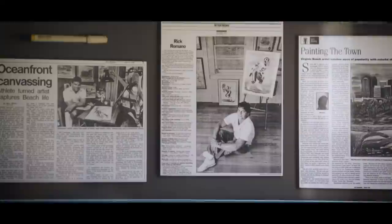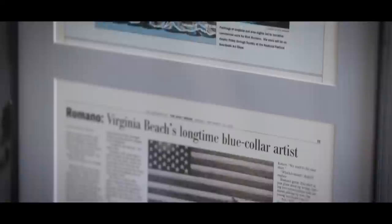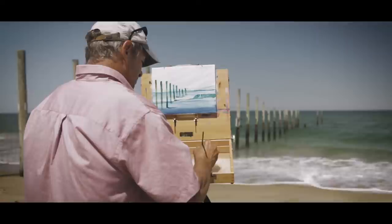I did the art show circuit in Virginia Beach for many years and had a gallery and a warehouse there. I did all my custom framing, and I just kind of wanted to come to a quieter place. I fell in love with Corova Beach back when I was in high school, bought my house 15 years ago, relocated down here five years ago, and I've never looked back.